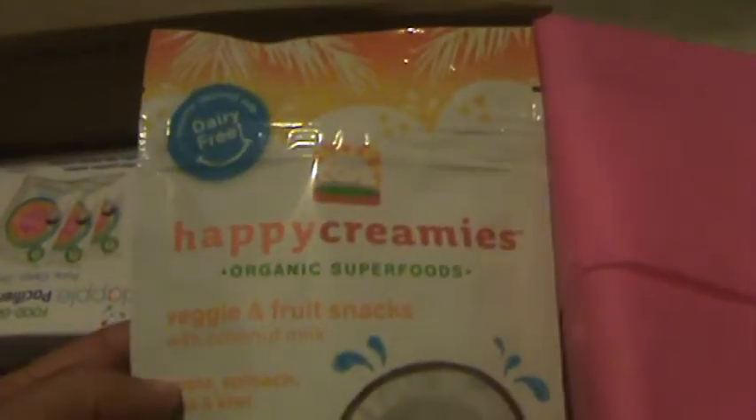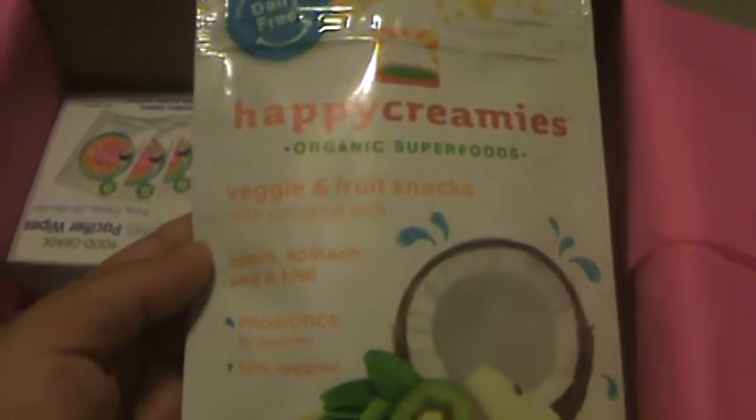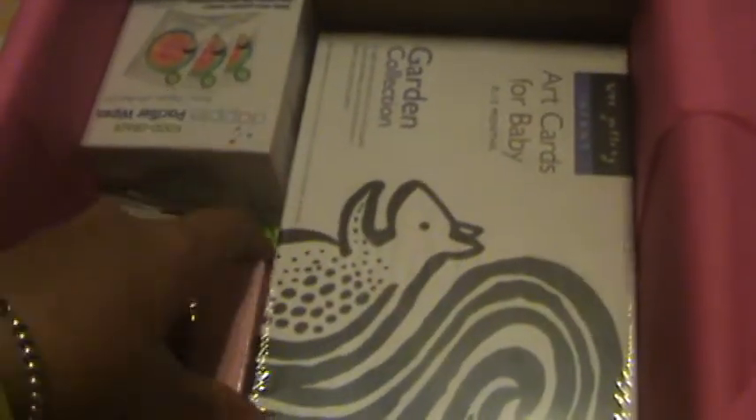Then we have the Happy Creamies from Happy Family. These are organic. My baby is a little bit young — she's only 7 months — so I'm probably going to give these to my 4-year-old who loves to snack. These are coconut and they sent two, one for me and one for my friend Erin. That was a joke — she hates coconut.